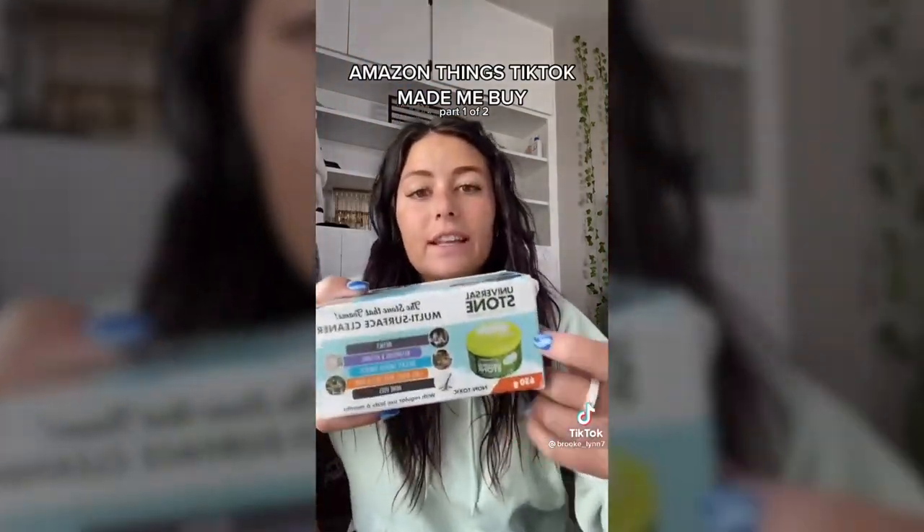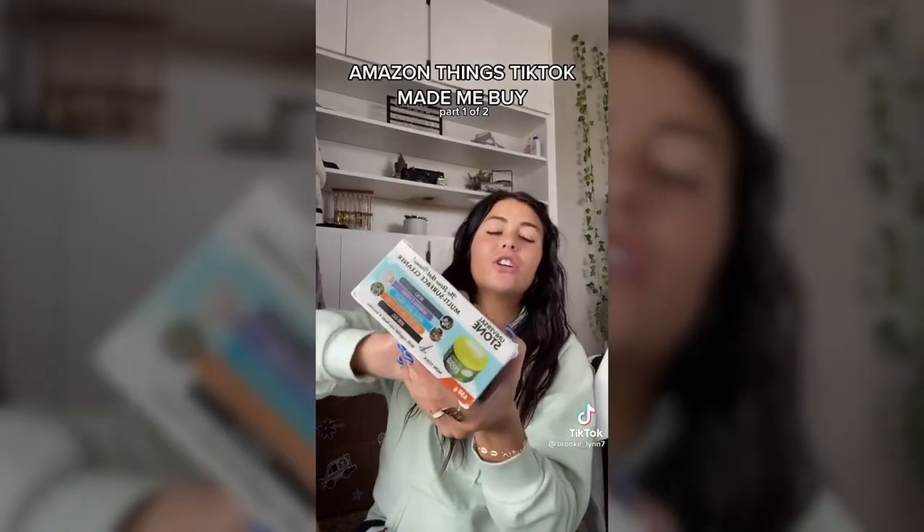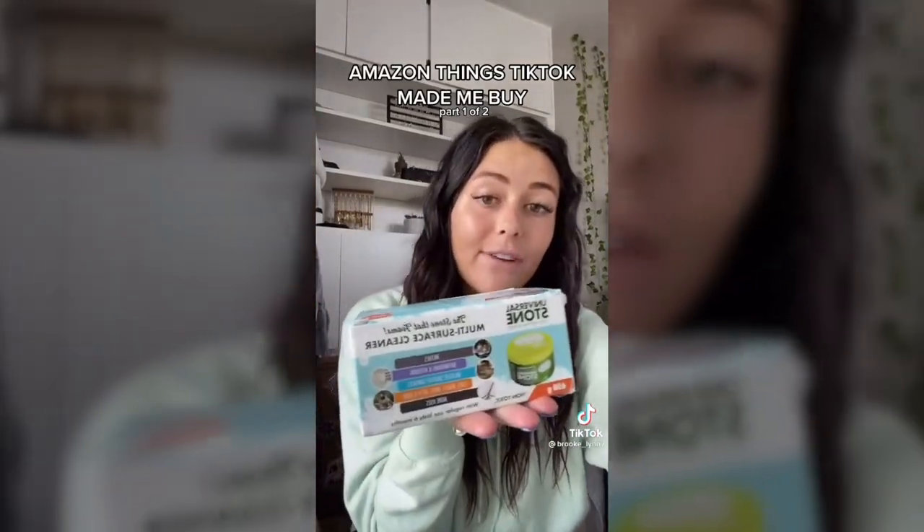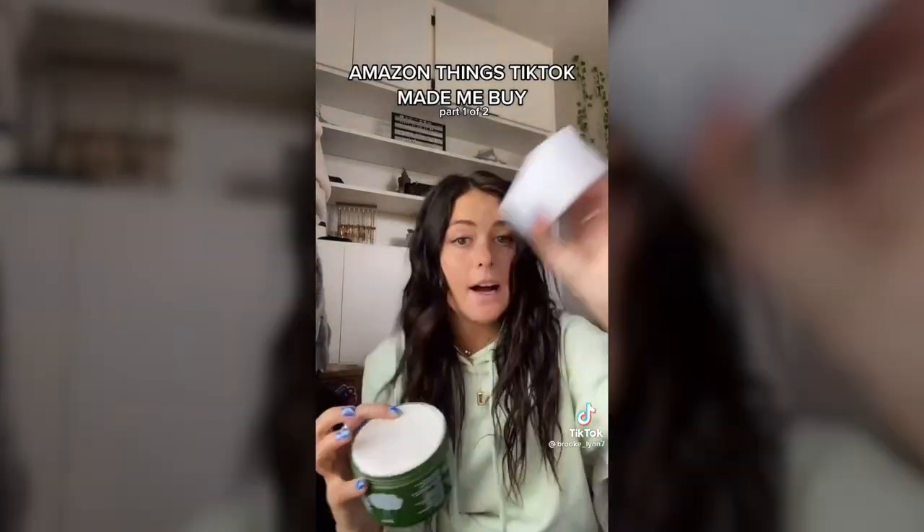Okay, first thing — I saw this girl use this little universal stone to clean her white shoes, and I have a stain on my chair so let's see if it works. It's like a hard stone — you put it in water, swirl it around, give it a little scrub, and then wipe it with a wet towel. My chair has seen better days but this is what we're trying to conquer.